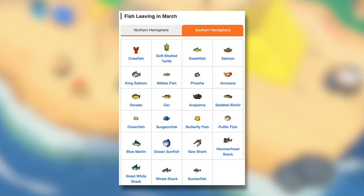Continuing fish leaving the Southern Hemisphere: Saddled Bichir, Clownfish, Surgeonfish, Butterfly Fish, Puffer Fish, Blue Marlin, Ocean Sunfish, Saw Shark, Hammerhead Shark, Great White Shark, Whale Shark, and the Suckerfish.